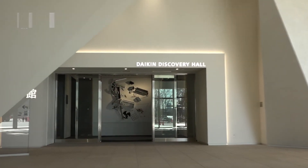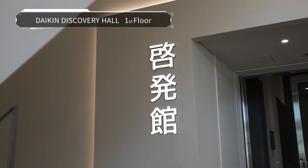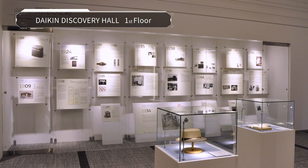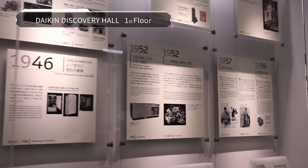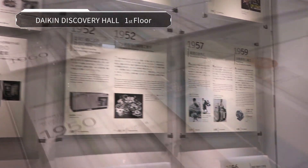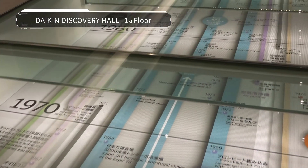The Daikin Discovery Hall on the first floor provides hints for further innovation at the Daikin History Museum. Highlights include insightful decisions made by Daikin's top management and various key turning points in technology and product development over the years.